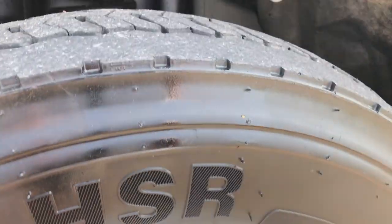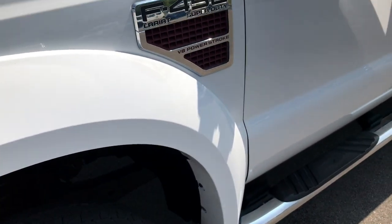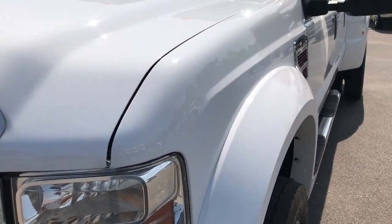Continental HSR 225 70R 19.5 tires — about half the tread left, maybe a little bit less. Those are pretty heavy duty tires with a very hard compound on them.